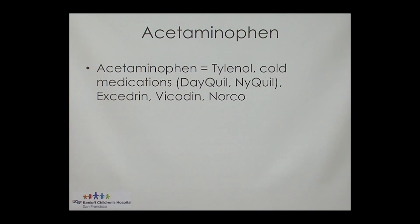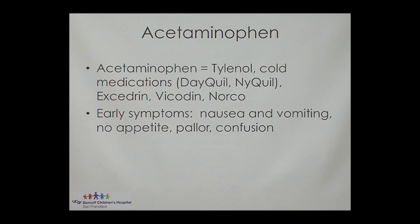The early symptoms of a Tylenol overdose are pretty nonspecific: some nausea and vomiting, decreased appetite, pallor or paleness, and a little bit of confusion.